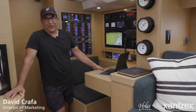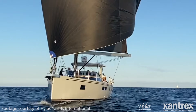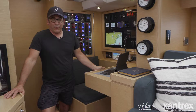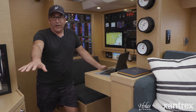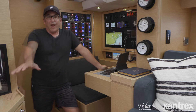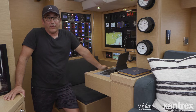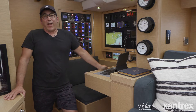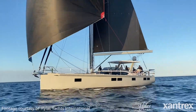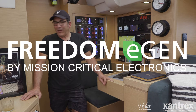Hi folks, David from Hylus here. We are in the nav station of the new H57. We've got 1,400 watts of solar panel on the hard top, which is stored in a lithium-ion phosphate battery bank here in the center of the yacht. It's 900 amp-hours at 24 volts, which gives us 1,800 at 12 volts — a very large battery bank. This is part of the system we use to become completely independent off the dock.